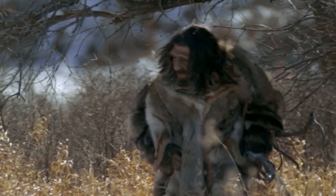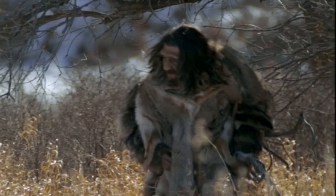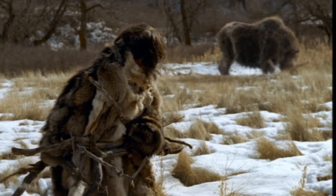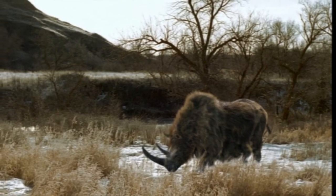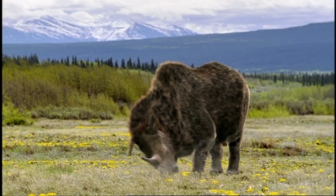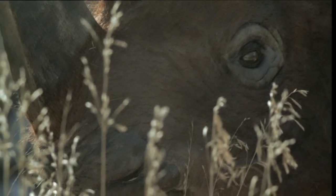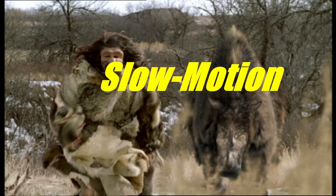We see a Neanderthal man collecting wood, as Neanderthals don't migrate but rather tough out the winter in caves. This cues the introduction of another non-migratory animal: Coelodonta, the woolly rhino. I have no criticisms to speak of regarding this animal — it is flawless in both appearance and behaviour, and the hair detail is as excellent as that of the mammoth. The rhino has poor eyesight but smells the Neanderthal and charges after him in slow motion.